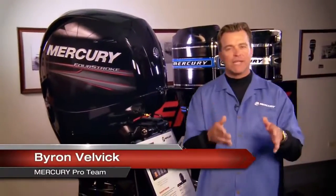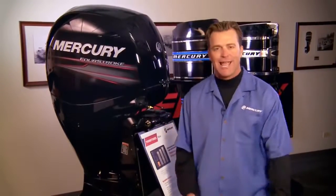Hi, I'm Byron Velvik, member of the National Mercury Pro Team. I'll be taking you inside Mercury Manufacturing to get a close-up look at the company, its products, and its people.